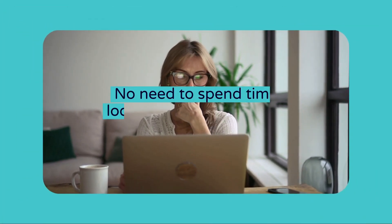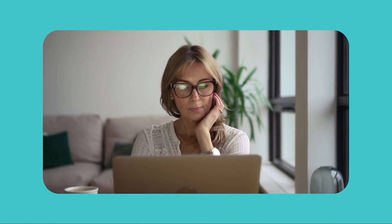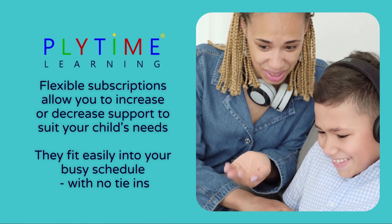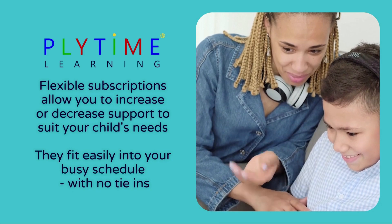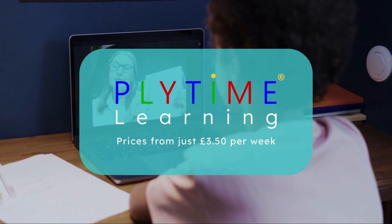There's no need to spend time looking for the best tutor — we'll do it for you. Our flexible subscriptions allow you to simply increase or decrease support to suit your child's needs, and they fit easily into your busy schedule with no tie-ins. Plytime learning subscriptions start from just £3.50 per week.